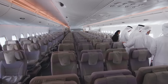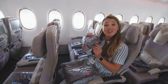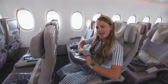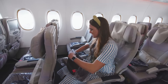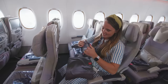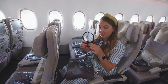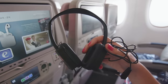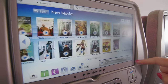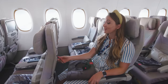Every seat in economy comes with a little cushion that you should put behind your back, headphones for the entertainment system, and a blanket. They come in plastic packaging, but that's to be expected — it's actually a very, very soft blanket. The headphones are quite basic, but they're fine. There's also a 13-inch screen, an array of USB and charging sockets, as well as a drinks holder.